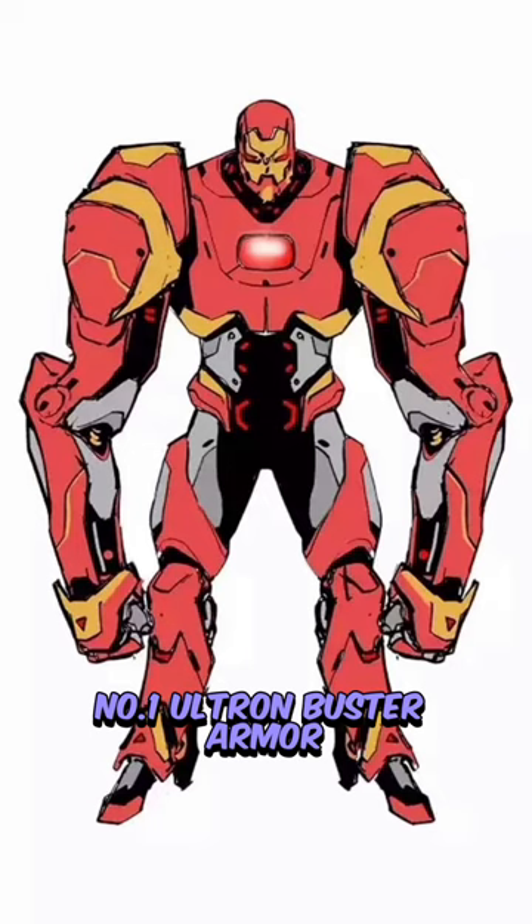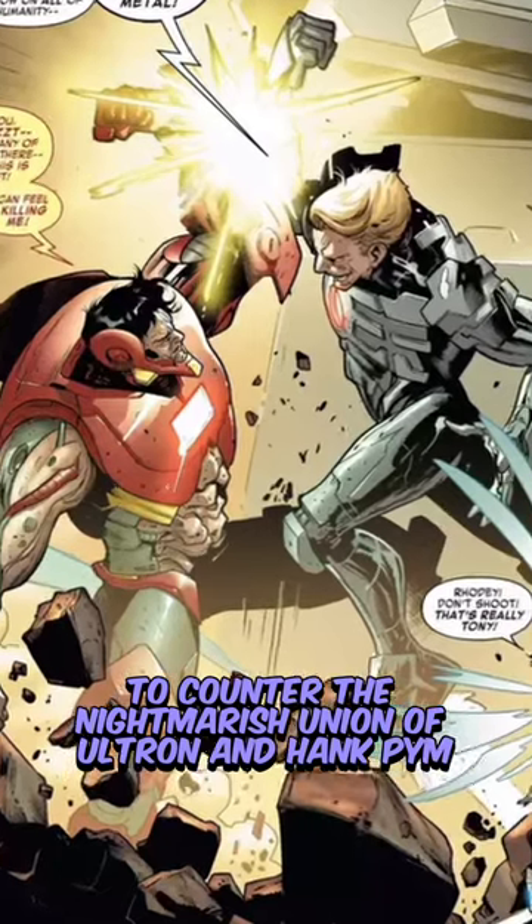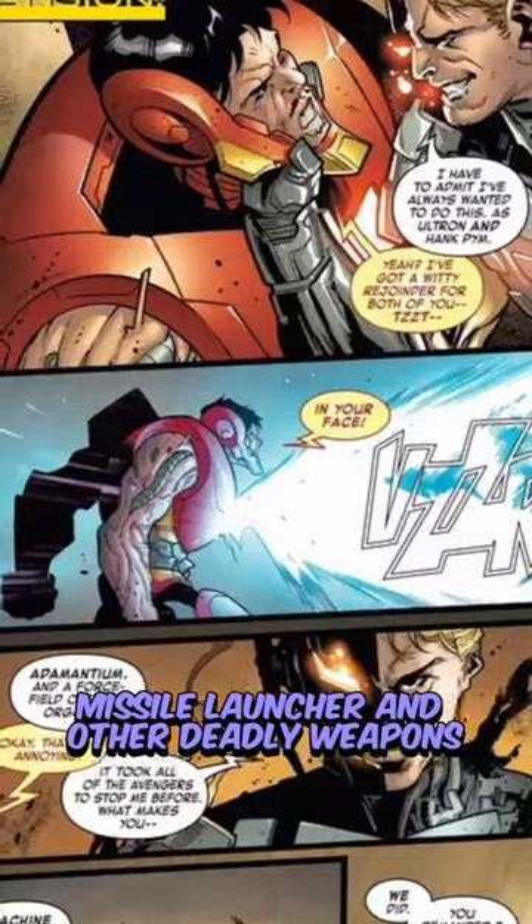Number 1: Ultron Buster Armor. This suit was created during the Ultron Agenda event to counter the nightmarish union of Ultron and Hank Pym. It was equipped with a chestplate missile launcher and other deadly weapons.